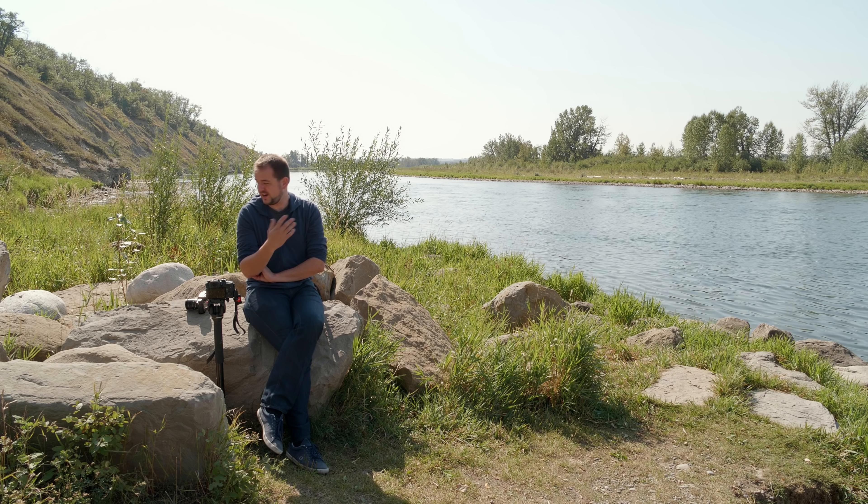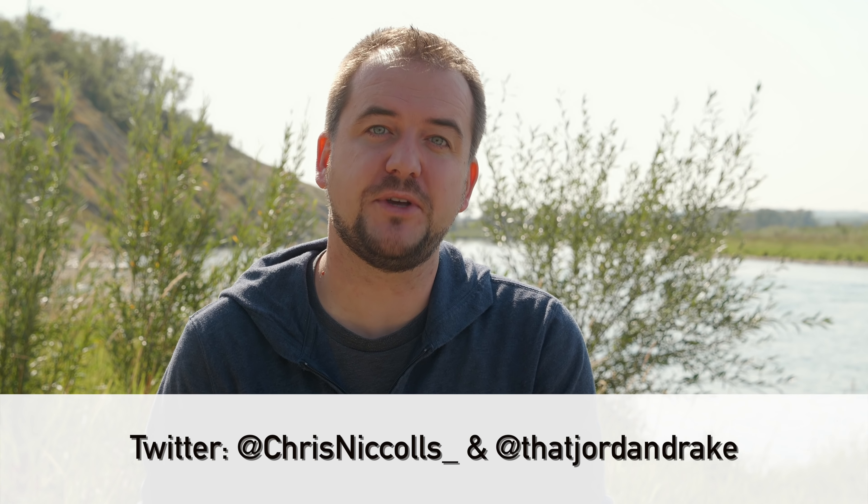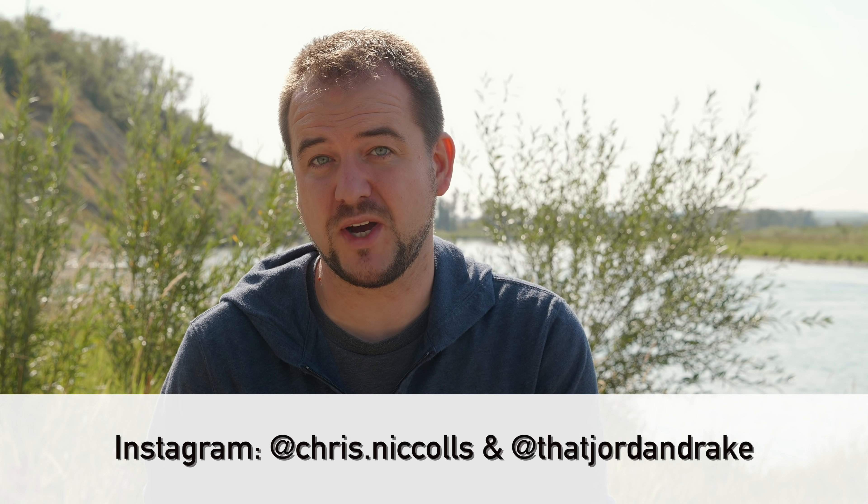These are just my first impressions comparing the GH5 to the X-T3 — don't forget this is still a pre-production camera. We'll have a lot more information in the full review once we can put a production unit through its paces. Follow me on Twitter and check us out on Instagram, and don't forget to subscribe because the full review is coming up very shortly. Thanks so much for watching!